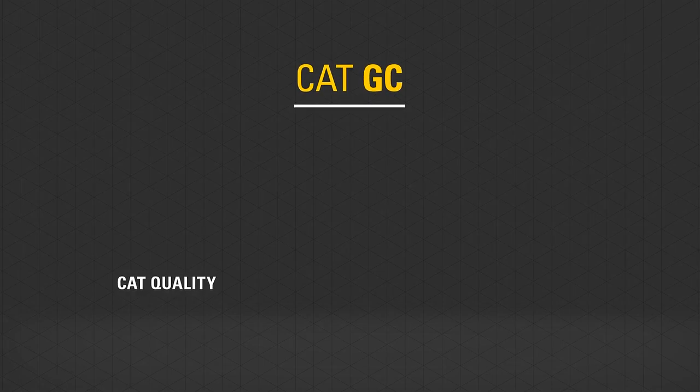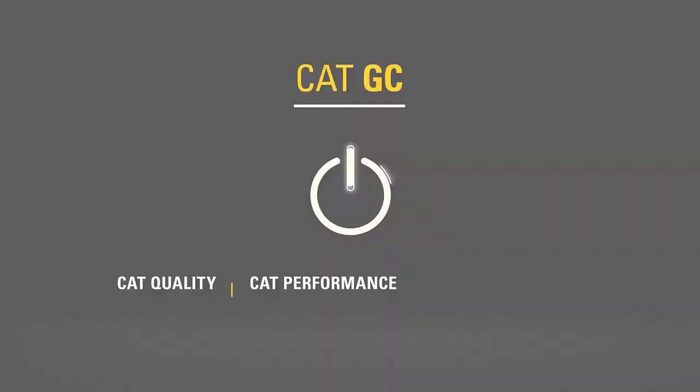The new CAT GC models. CAT quality. CAT performance. Exceptional value.